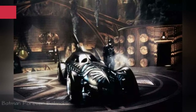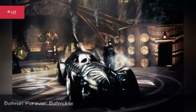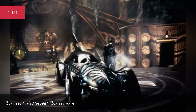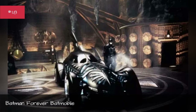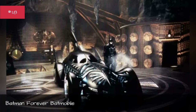Batman Forever Batmobile. First appearance: Batman Forever. Designed by Barbara Ling, designer TransFX Inc. Construction base car: based loosely off the Burton Batmobile plus comic book designs. Years used: 1995.